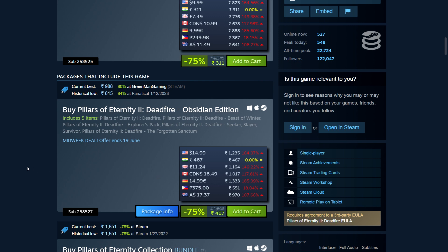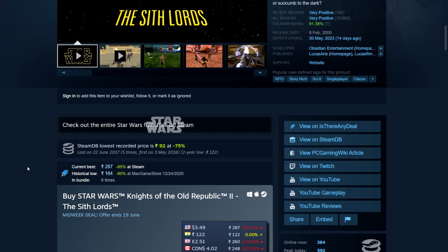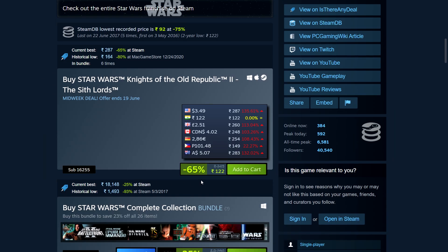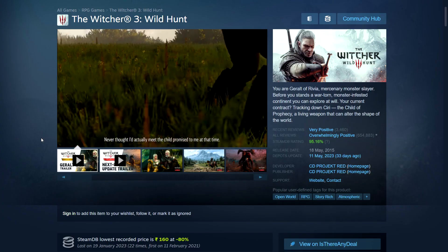Then we have a classic Star Wars game made by Obsidian — Knights of the Old Republic 2: The Sith Lords. This is 65% off: only 122 rupees in India, $3.49, £2.51, and $4 in Canada.